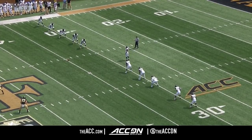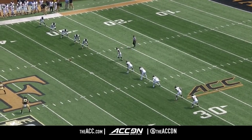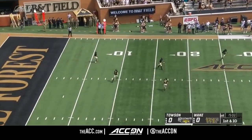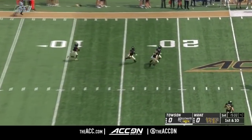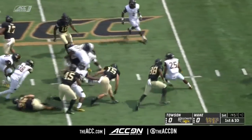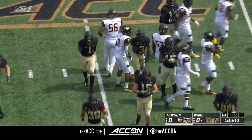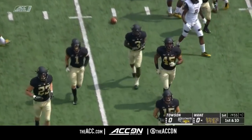From the Baltimore area, the FCS program out of the Colonial Athletic went five and six a year ago, and we're underway. Line drive kick — this will be the explosive return man Greg Dorch out past the 20. Dorch takes it to the 26 and that's where Wake Forest will start.